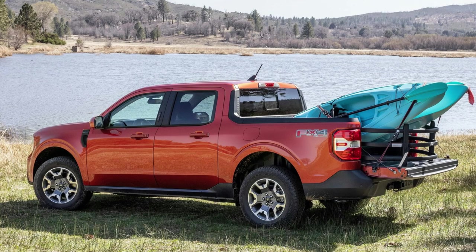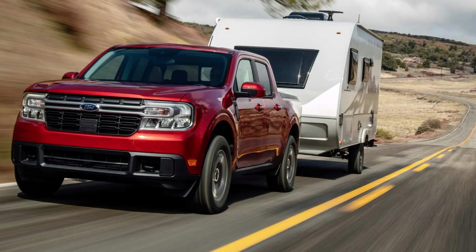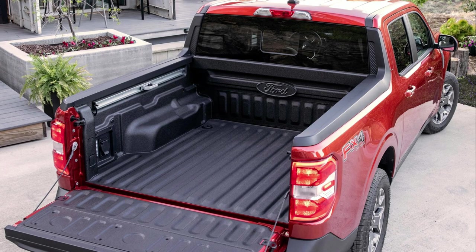The standard payload varies based on accessories and vehicle configuration — it is not static. It also comes with a wheelbase that supports 2,000 pounds of towing capacity, with an optional 4,000-pound maximum towing capacity. There is also a 4.5-foot bed with a multi-position tailgate and available smart storage solutions to support big projects.